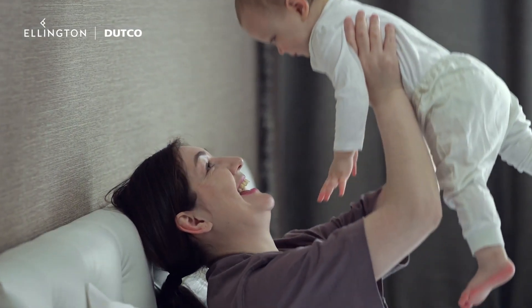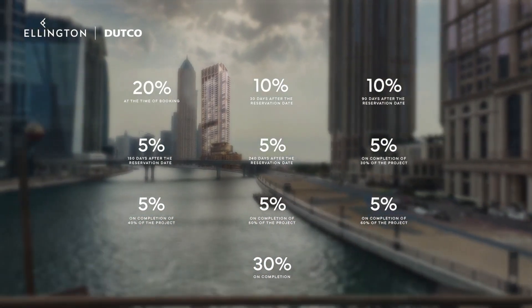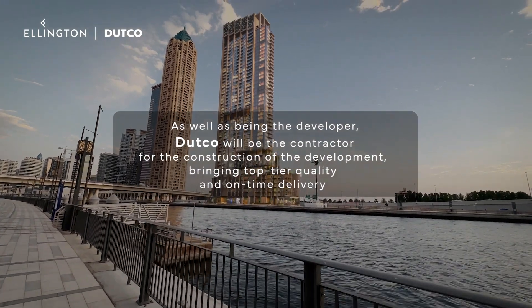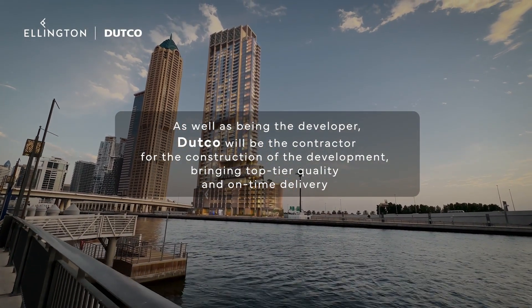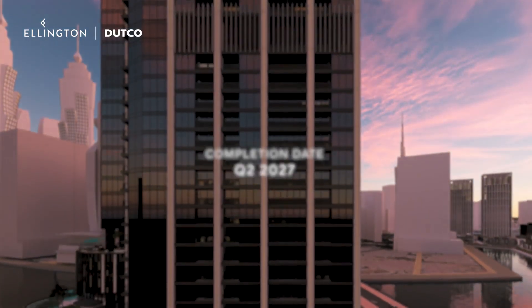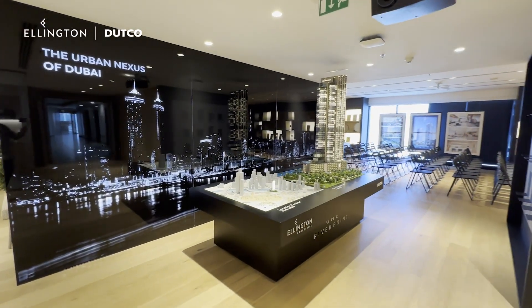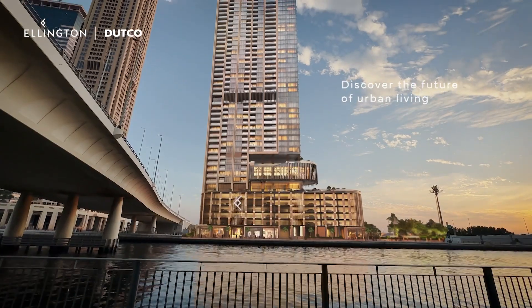Your comfort and convenience are our top priorities. As well as being the developer, DUTCO will be the contractor for the construction of the development, bringing top-tier quality and on-time delivery. The completion date is set for Quarter 2, 2027. Thank you for watching and we invite you to visit our office to see the model up close. Discover the future of urban living at One River Point.